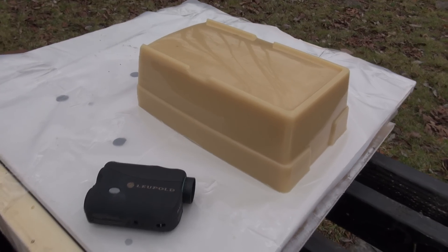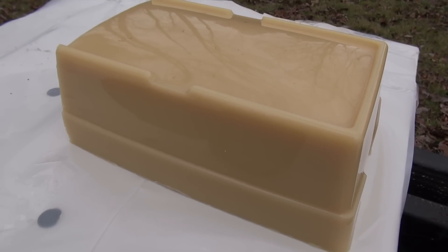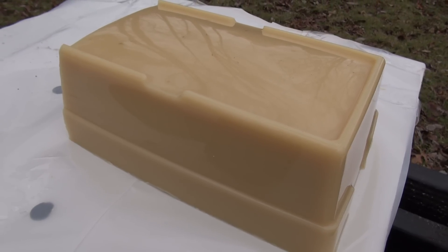At some point I plan on uploading videos showing accuracy with the Mini Mag, but today we're going to focus on the block. If you're new to the channel, this is Simtest Ballistic Testing Media.